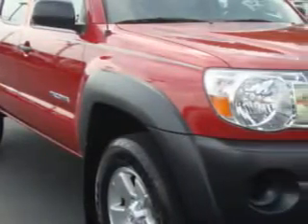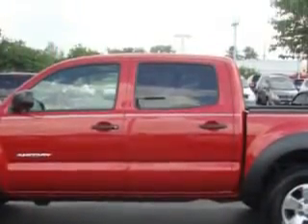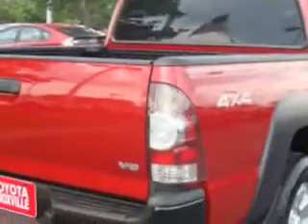Toyota Knoxville knows you want more than just a car. You have a purpose for your vehicle. You will love this red 2010 Toyota Tacoma V6, equipped with a 6-cylinder engine and an automatic transmission.